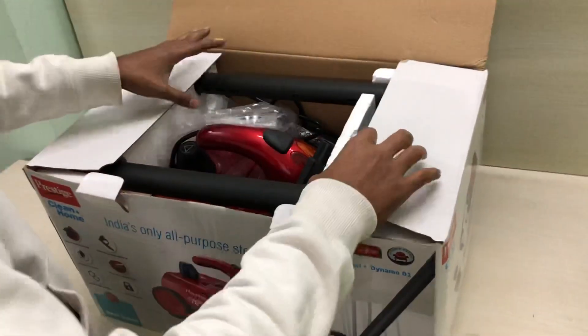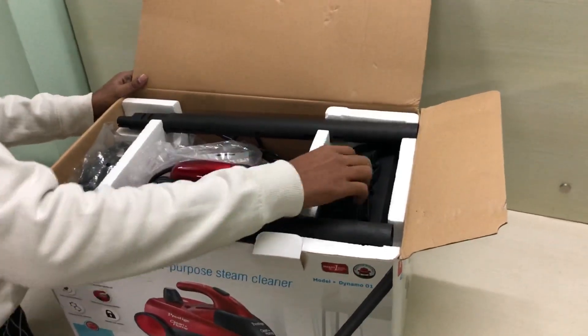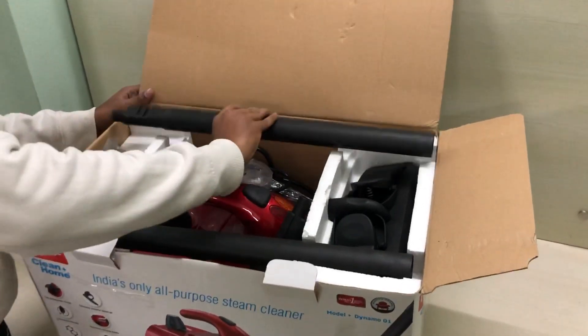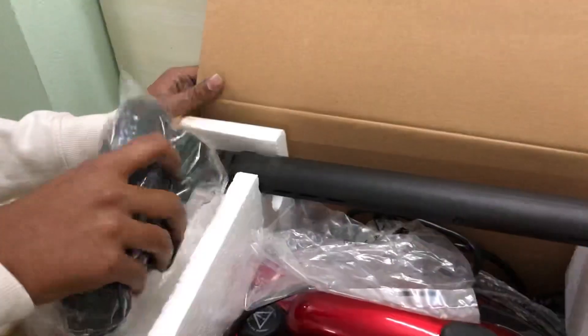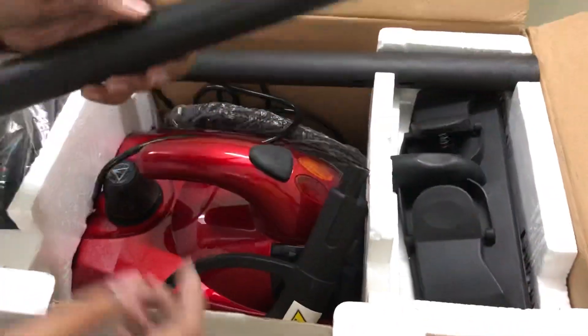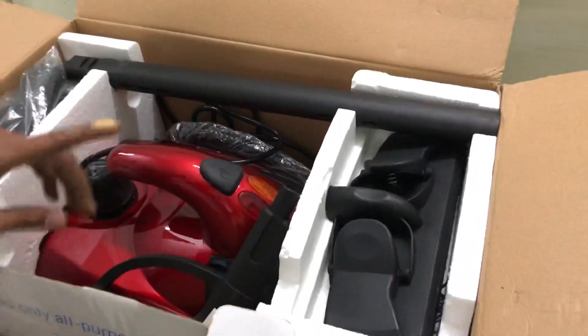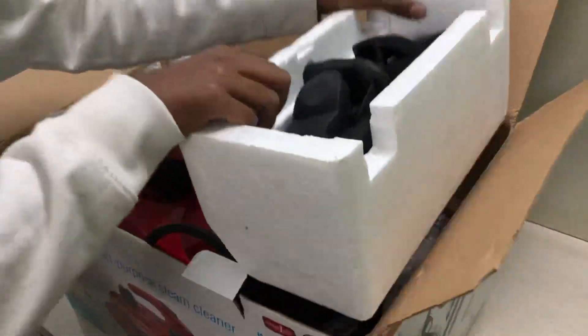The product is completely packed. Bring the camera closer — the product is pristine clear. Let's open this, also add on something — what is this?